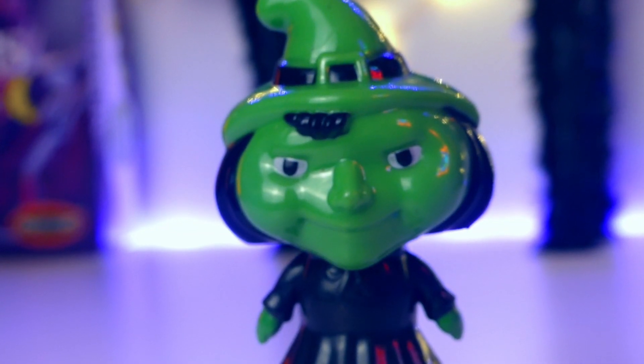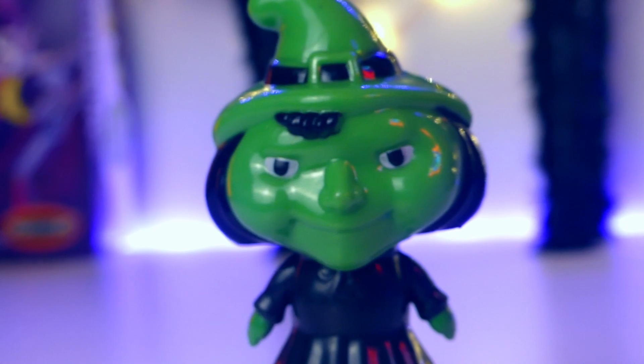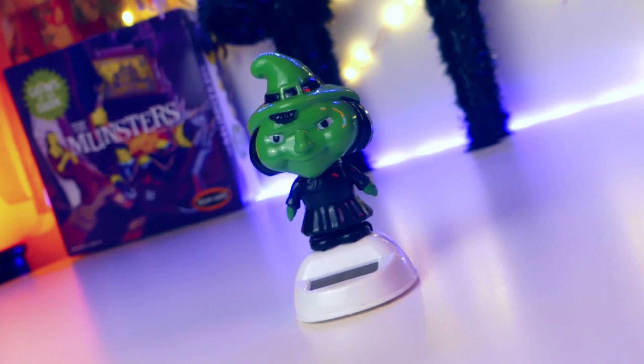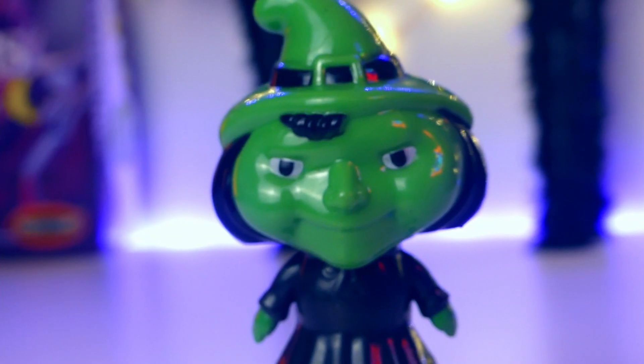There's something about her facial features that reminds me of Japanese toys from the 80s. I really love her. I went back and tried to find more — I wanted to know if they had other models, like a vampire or mummies — but apparently she was the only one of her kind, so I'm really happy to own her.